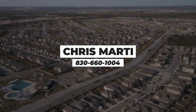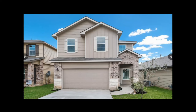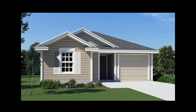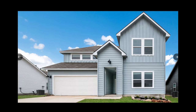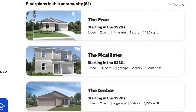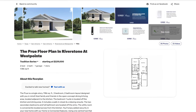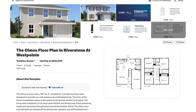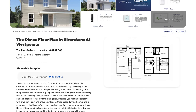D.R. Horton builds different collections at different price points in this community, similar to what they did at Valley Ranch. In their entry-level collection, prices start in the low 200s. These homes have garages, nice included features, and start at two-bedroom, two-bath, one-story homes at 1,100 square feet. They have many options in the mid 200s as well — as of April 2024 at the time of this video.